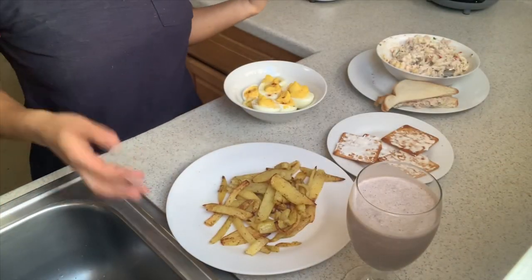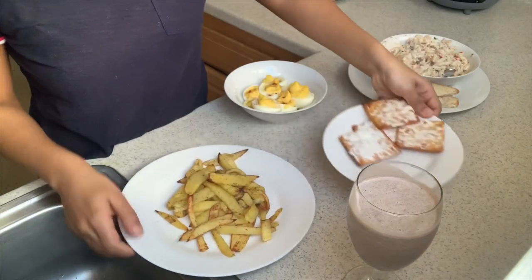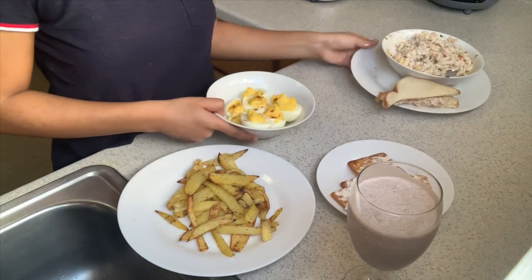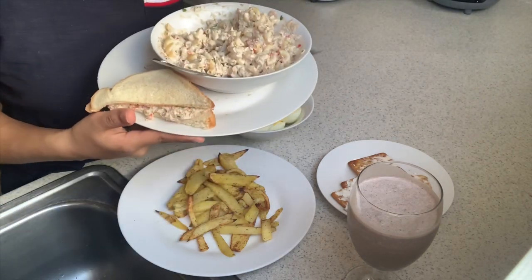Okay guys, so I'm done making everything. I have some fries, some crackers, deviled eggs, some tuna salad, and a tuna salad sandwich. If you guys think that everything I made is too much work and you're like, I'm not going to do that — I don't know what to tell you, it's not my fault that you're lazy. But let's go ahead and try everything that I made. I'm staying in the kitchen because this is the best lighting; the background is a little ratchet, but bear with me.